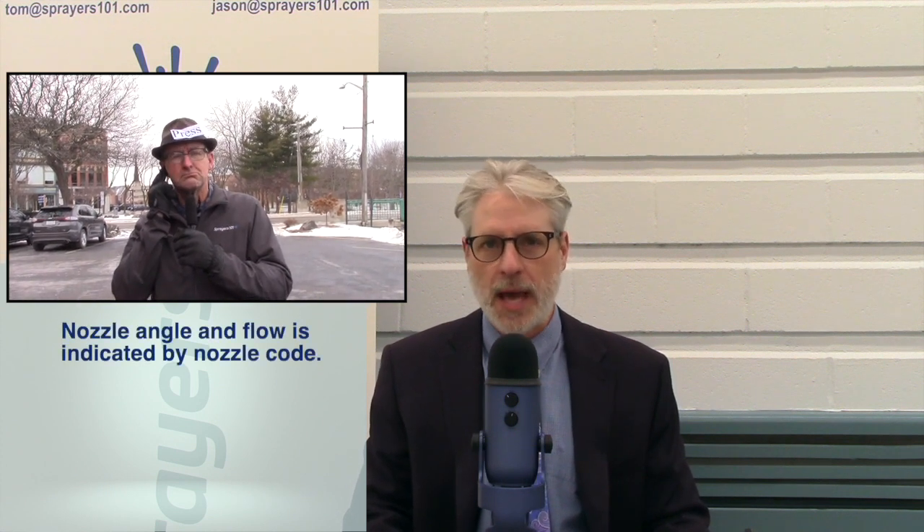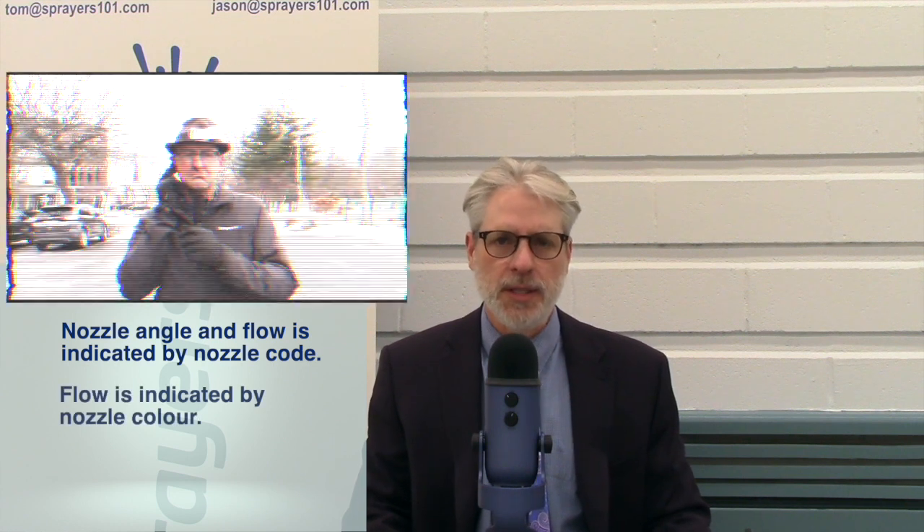Tip, let's see if I can sum this up. Most nozzles have a code that indicates their spray angle and their flow in U.S. gallons per minute at 40 psi. The nozzle color indicates the flow, and a manufacturer's nozzle table allows a user to match flow to spray angle to droplet size. Does that about sum it up? Yes, that seems right.